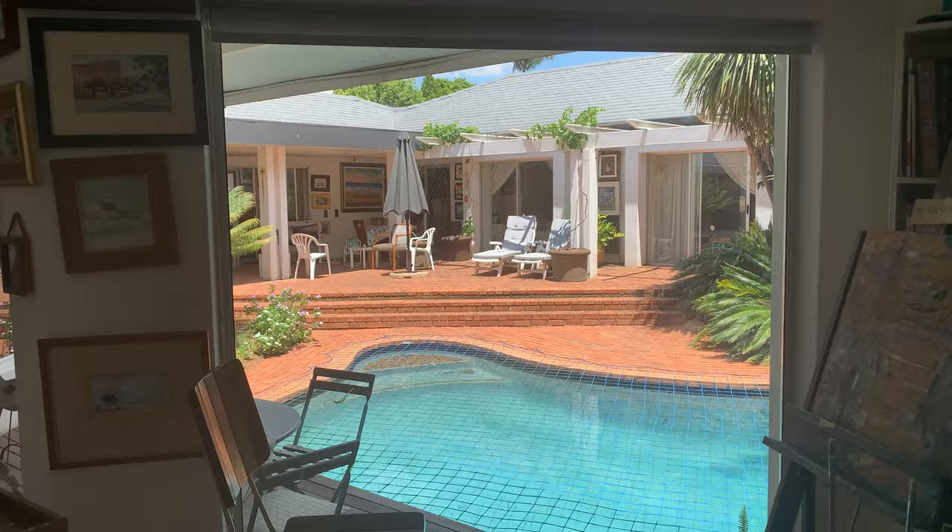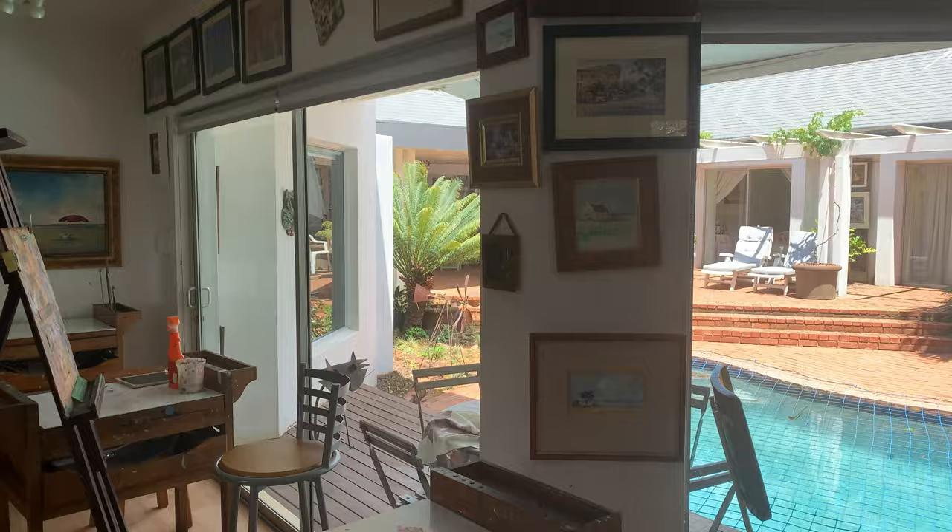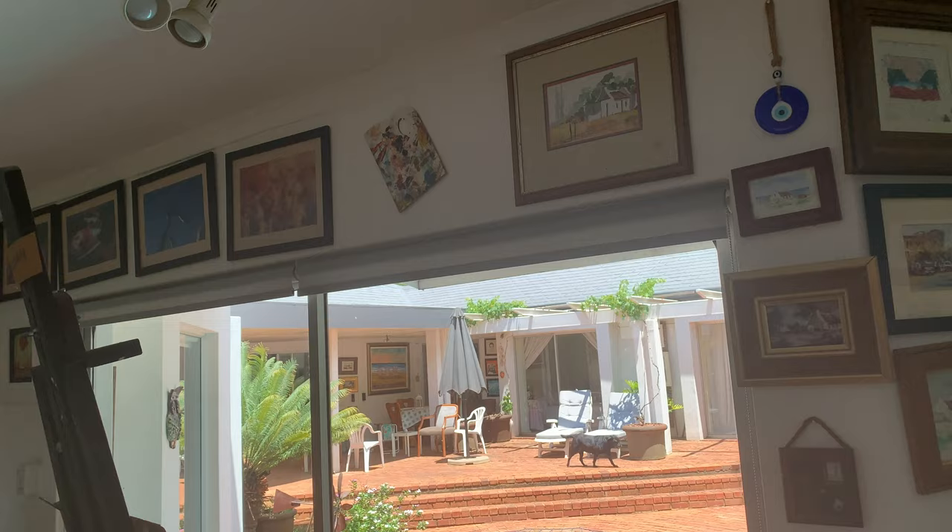He asked if we wanted to come in and see — he said he had a whole gallery inside. So he invited us into his house, and as you can see he is a full-on artist. Not only is he an artist, he's a teacher as well. He's got this amazing space with all of his oil paintings, acrylic paintings, and watercolour paintings all over the walls, some of them for sale.